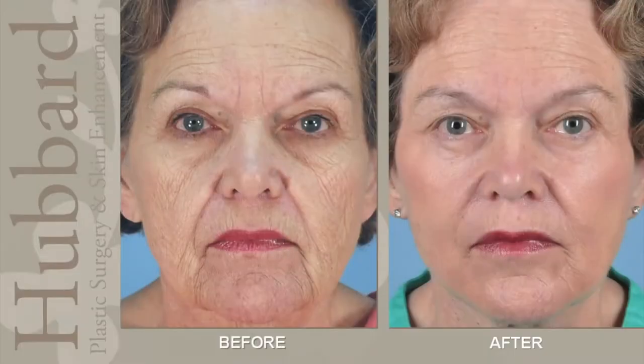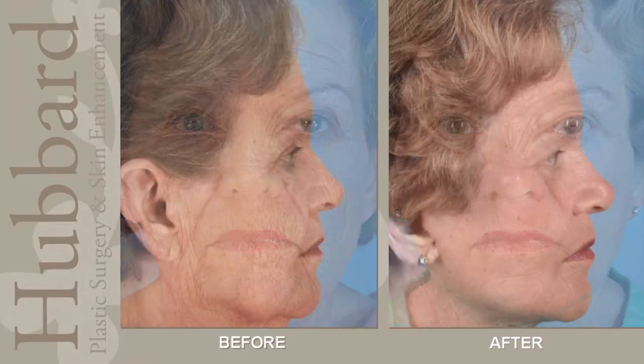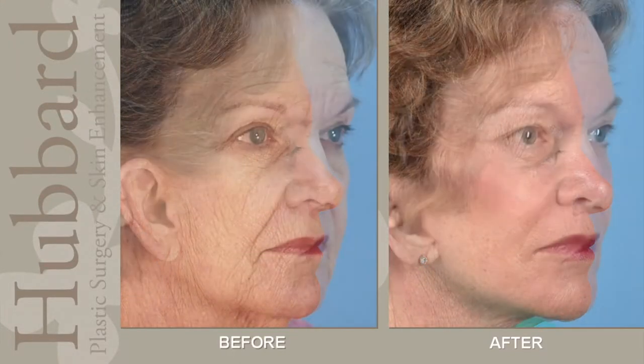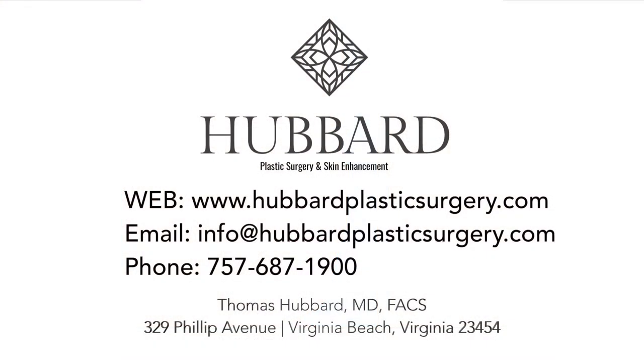A computer-driven laser takes off the top layers of the skin, and when it reheals, it reheals much more smoothly. There are different settings on the computer and the laser depending on the area of the face, the thickness of the skin, and exactly what we're treating. This is done at the same time as the facial rejuvenation procedure.